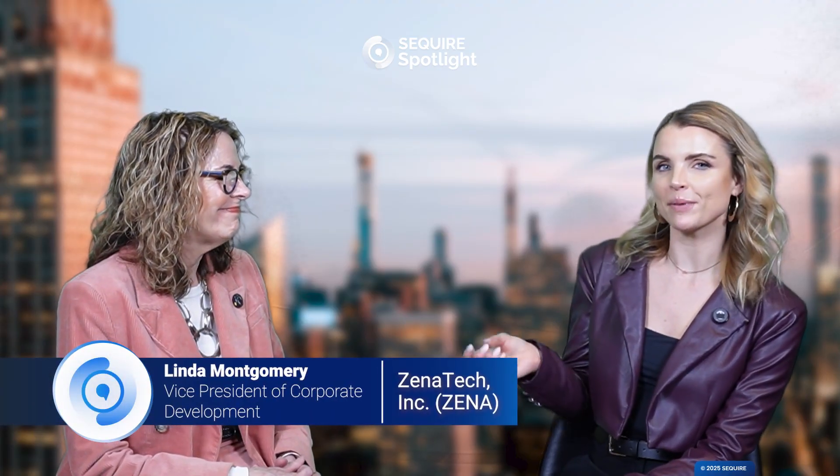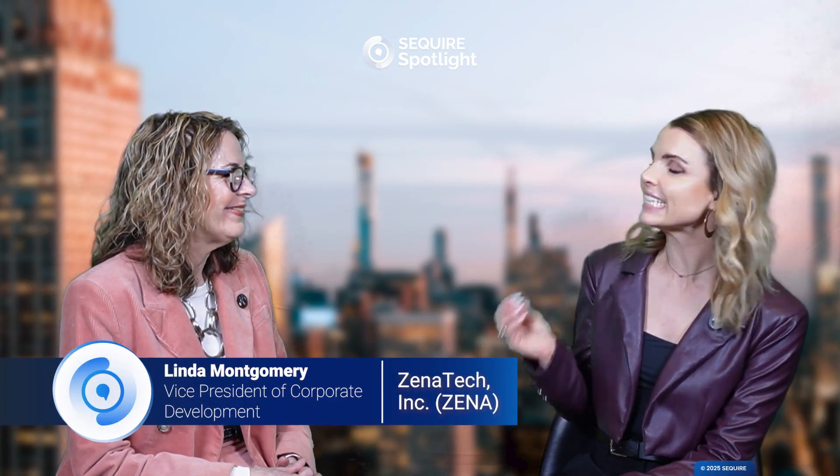I'm here with Linda Montgomery, VP of Corporate Development for Xenotech, ticker symbol ZENA. Nice to see you, Linda. Nice to see you, too. I'm excited to dive into all of this. Let's first give just an overview of Xenotech — what do you all do?